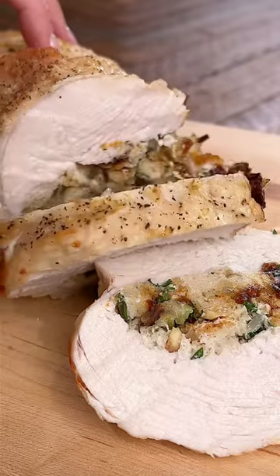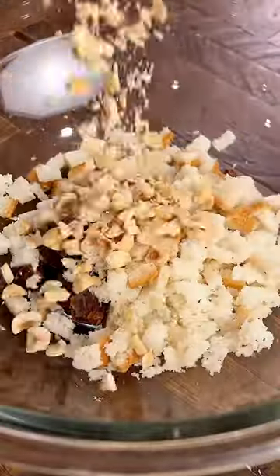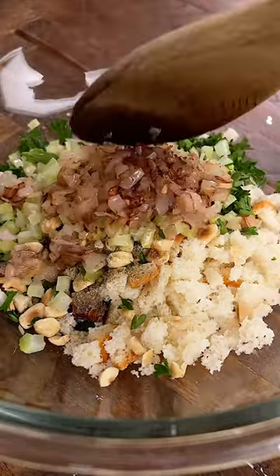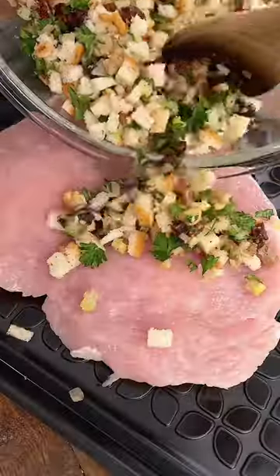Date stuffed turkey breast — this turkey breast is hands down my new favorite way to make turkey. The stuffing is so flavorful, and the secret ingredient is Devash's dates. It gives it a little bit of sweetness, which is perfect with all the savory elements in this dish.